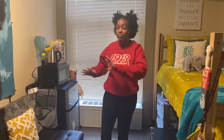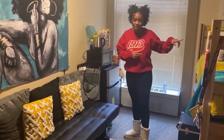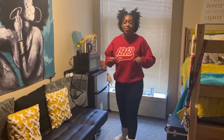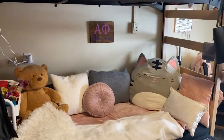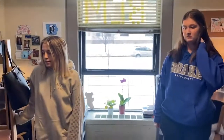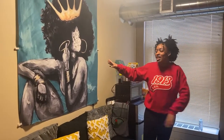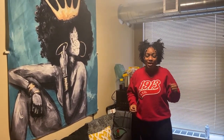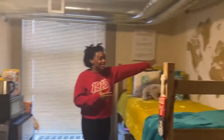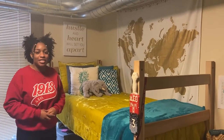One student says her most unique item is her futon, because she likes being comfortable and brings a ton of pillows. Two roommates say the most unique part of their room is their futon, which they collapsed flat so it doubles as a bed and provides more space. Another student highlights her tapestries — one representing her culture and identity with colors matching her room, and another featuring a map of the world, which makes sense as she is an international relations major. A fourth student's most unique item is a clothing rack.